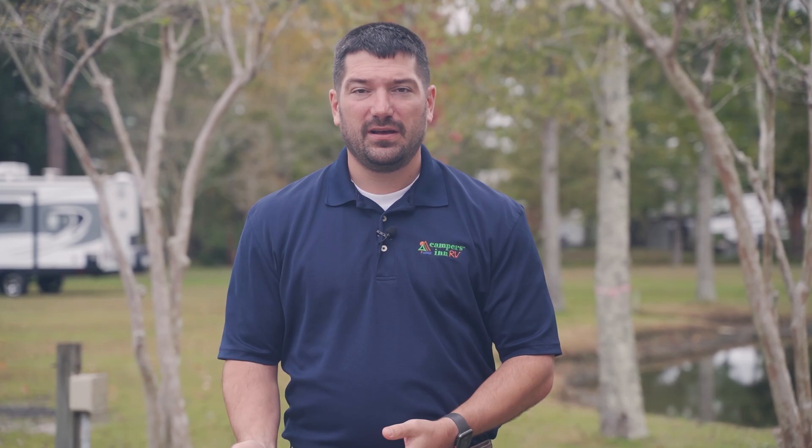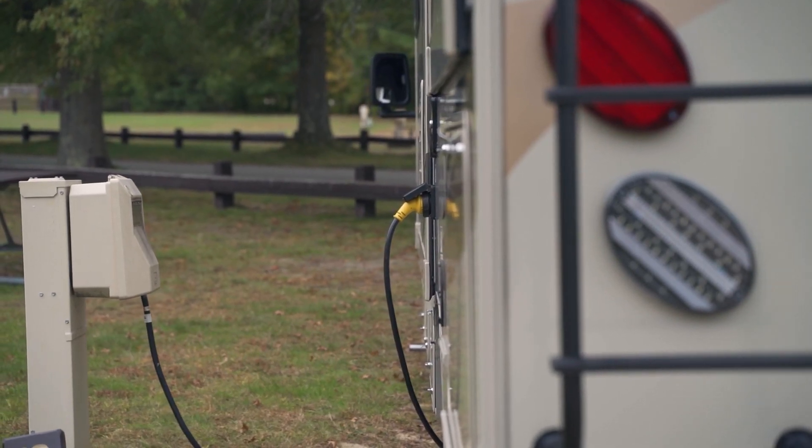A second thing to look for when evaluating campsites is the amenities for that particular site. RVs come in all shapes and sizes, and one of the most important things to consider is electricity — specifically amps. Most RVs come in either 30 or 50 amps. A 30-amp generally has one AC unit, while most RVs with two or more ACs are 50-amp. If you have two air conditioners and want to use both at the same time, you'll want to make sure you find a 50-amp site.